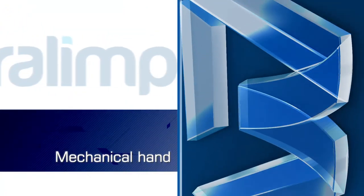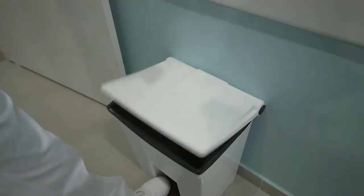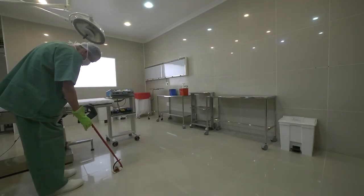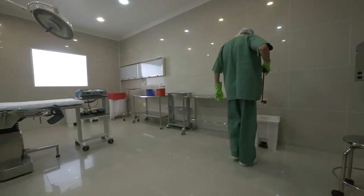Mechanical hand. An equipment that allows the operator to collect solid waste such as gauzes and bandages, cutting punch, and materials for recycling or safe disposal, as it prevents injury and contamination of hands.